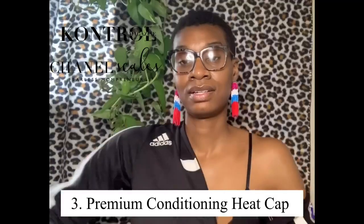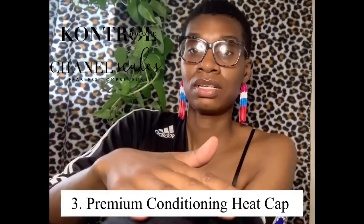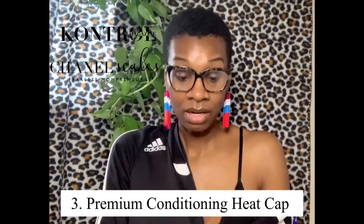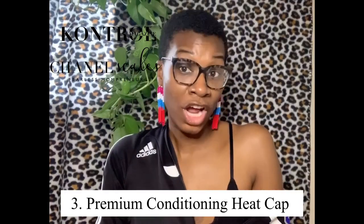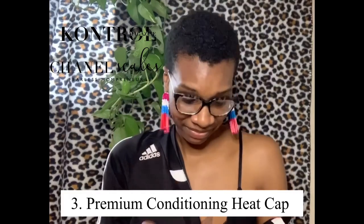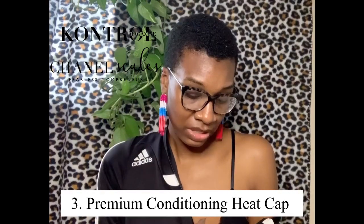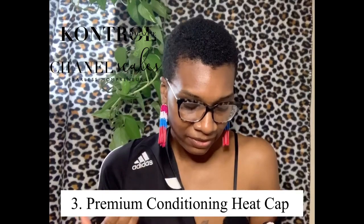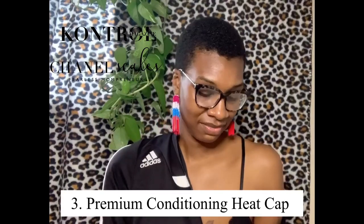You can feel all the flaxseeds inside. There's a tag — shout out for the branding! It says hand wash only, don't put it in the washing machine or dryer. The instructions say to microwave for 30 to 35 second intervals until desired heat is achieved, flipping it over every 30 to 35 seconds for even heat distribution.